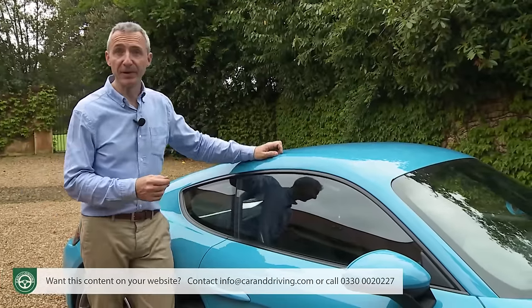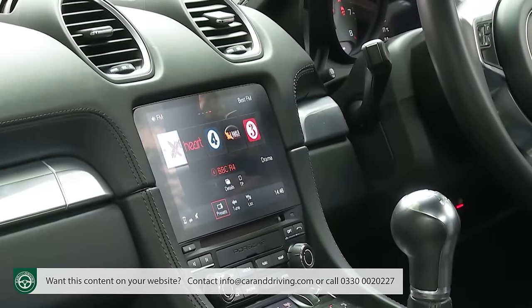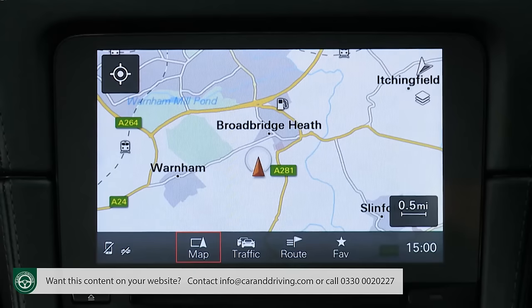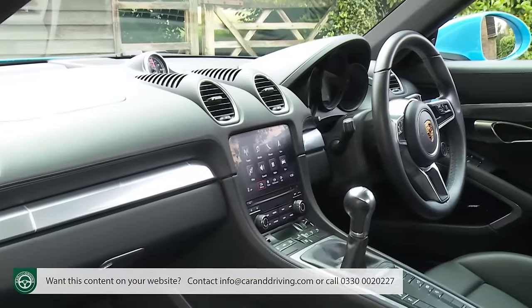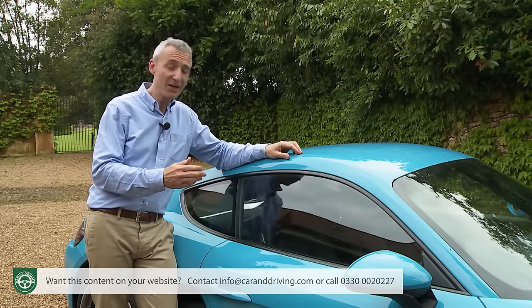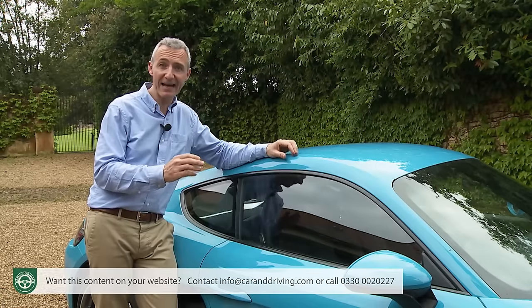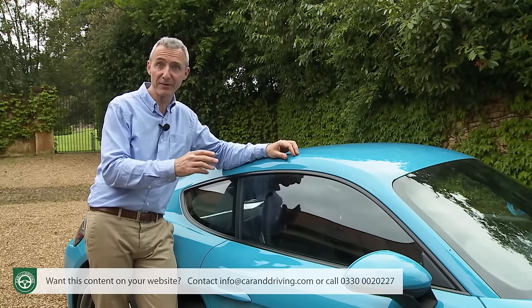The other key area for extra budget concerns infotainment. The PCM screen doesn't include many features as standard — you can upgrade it with a navigation module including voice control. The Connect Mode Pack adds a DAB radio, smartphone mirroring, and a smartphone storage tray that boosts reception. The Connect Plus Pack adds a telephone module, wireless internet access, real-time traffic information, and access to Google Earth and Google Street View images. The Connect Plus module also interacts with the downloadable Porsche Connect app, providing music streaming and the ability to transfer destinations from your smartphone directly to the car.